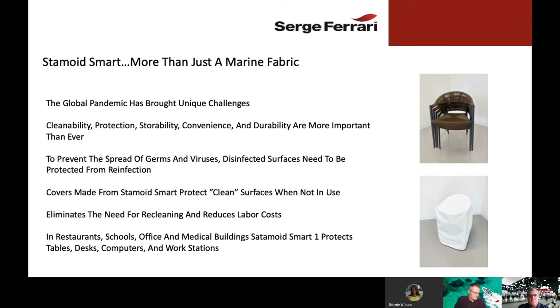We believe that in restaurants, schools, offices, medical buildings — anywhere where pandemic germs and the virus are a concern — Stamoid Smart has a place. For example, a computer workstation in a hospital that has been disinfected and stored away when not in use: to prevent that workstation from becoming reinfected, you want to keep it covered. Stamoid Smart is a perfect option for that cover. Once placed over it, the workstation underneath is continuously protected, and the Stamoid Smart fabric itself can then be cleaned.